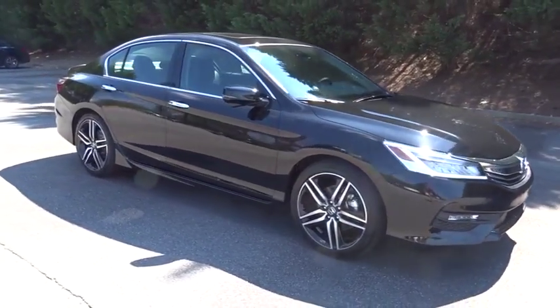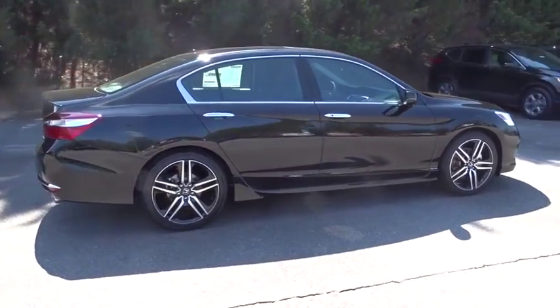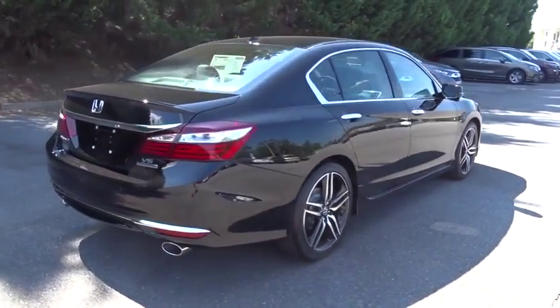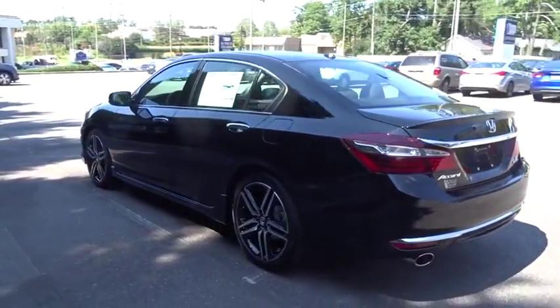The 2017 Honda Accord, ingeniously simple, yet overflowing with luxury and technological creativity — all that and more in the Accord. Here are some of this vehicle's great options.